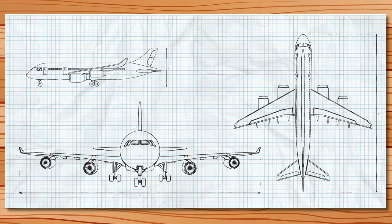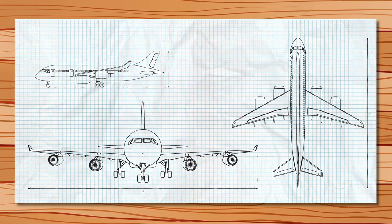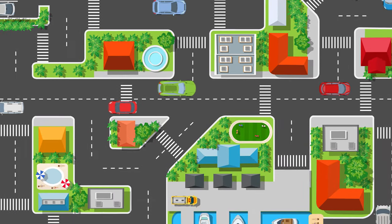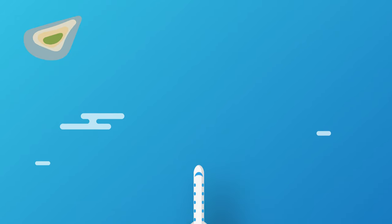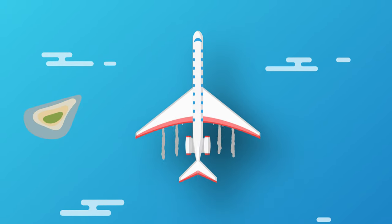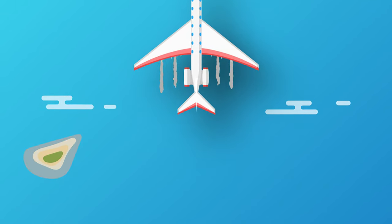First up is aerospace. The idea that a mechanical engineer can draw up some rough drawings on a scrap bit of paper that will one day end up being a 254-ton machine that carries 300 passengers from London to New York, 35,000 feet in the sky, is simply incredible.